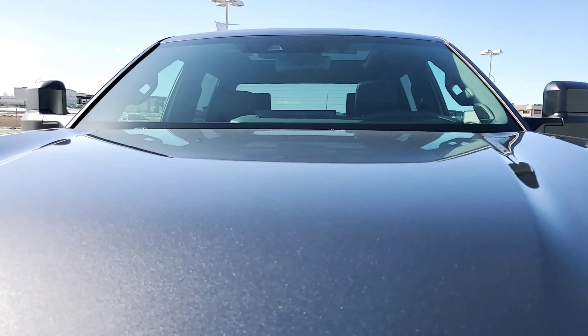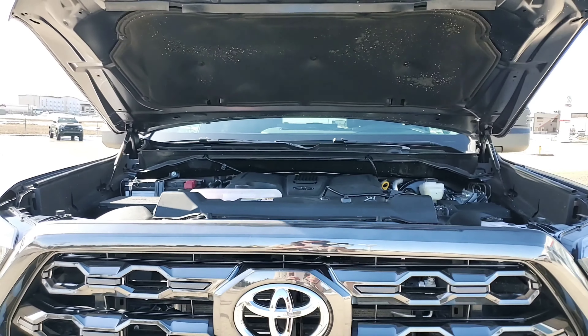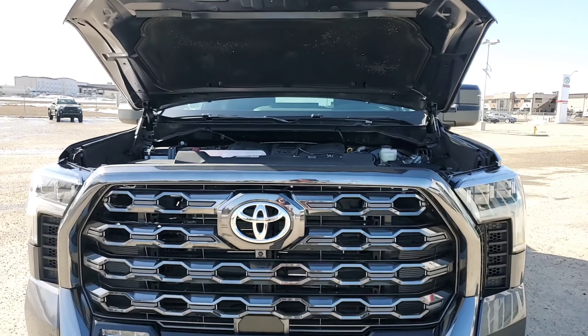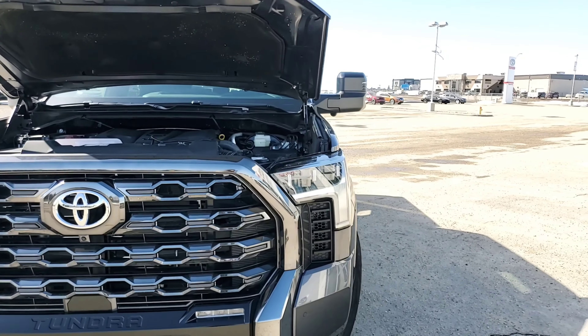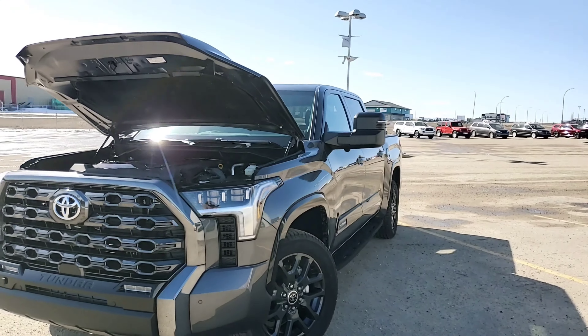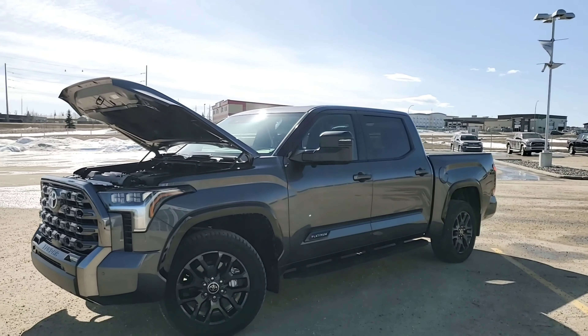If we talk specs for a minute, this is a 3.5-liter twin-turbo V6, mated to a 10-speed electronically controlled transmission, which gives you a combined fuel economy of 12.2 liters per 100 kilometers, while still boasting 389 horsepower and 479 foot-pounds of torque.